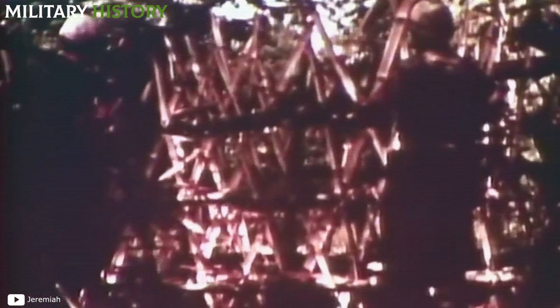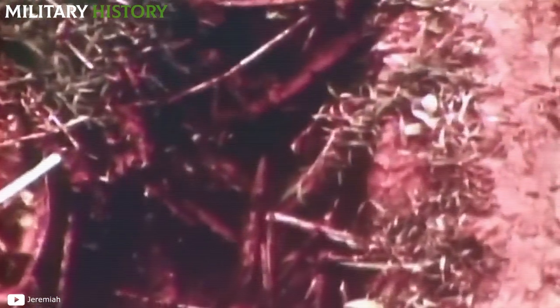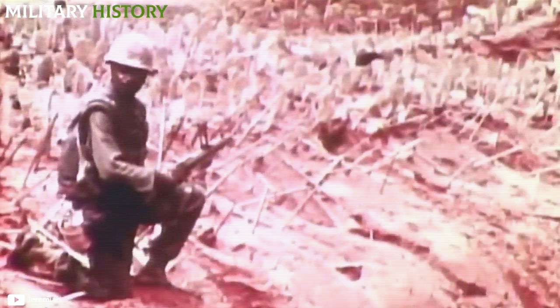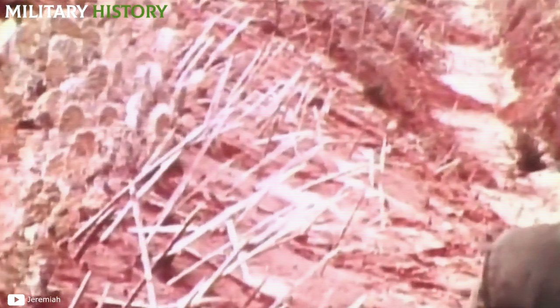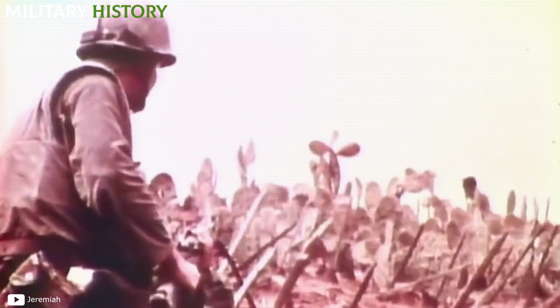Punji sticks were another favorite trap of the Viet Cong guerrillas. They were made from bamboo canes cut into pieces 30 to 60 centimeters long, then sharpened and hardened with fire until giving them a pointed shape, and placed at the bottom of a deep hole camouflaged with leaves and tree branches. When a soldier fell into the pit, the stakes were driven into his lower extremities, through his legs and feet. Frequently, the punji sticks were covered in urine or human excrement so that the wounds became infected.